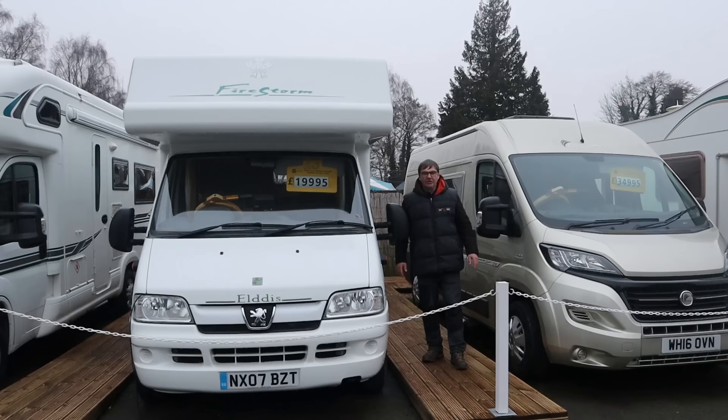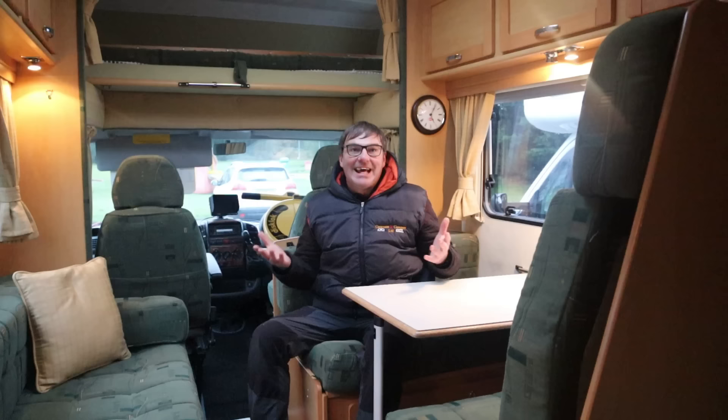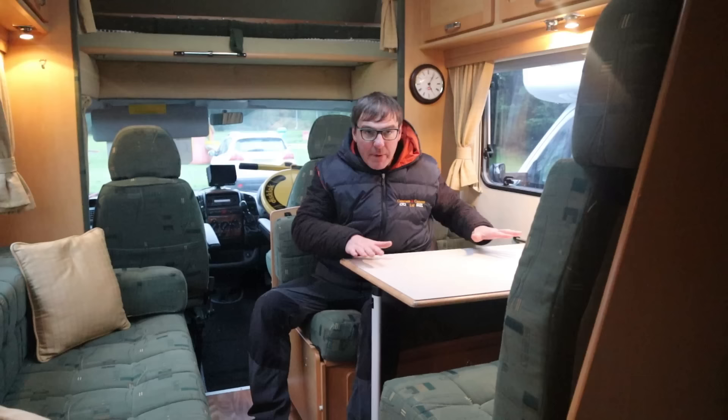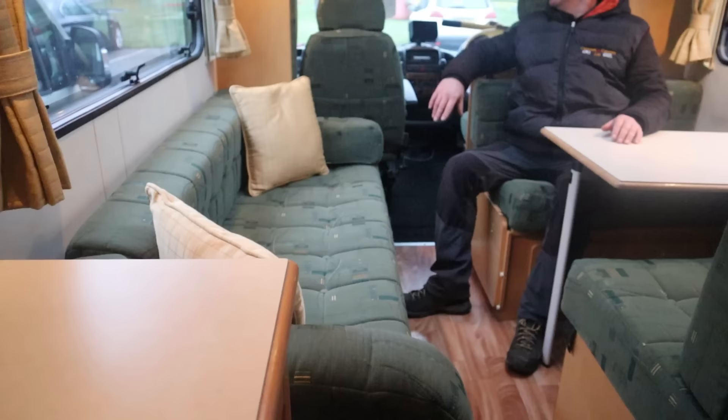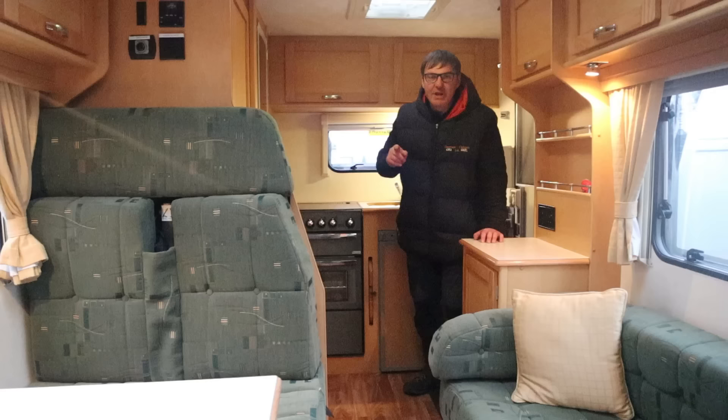Coming up to the £20,000 mark, we have a 2007 Peugeot with a slightly different shape to the older ones. This is now moving on to the crossover facelift model that starts from 2007 onwards. Inside the 2007 Peugeot - this is actually an Aldis, and it is a family van. What you've got is the dinette with two belted seat belts, which can be made down into a double bed. There's a bench seat as well which can be made into a sleeping area, and an over-cab bed where two people or two children can sleep. So we're getting into the realms of a family motorhome.